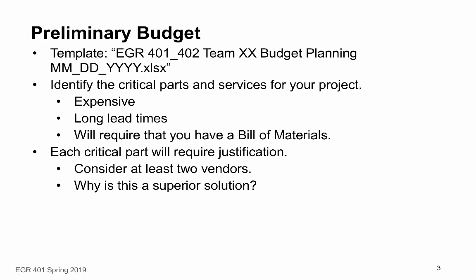If you have things that will have long lead times — being shipped from China, from Europe, or the supplier has to manufacture them before they can ship — this is something you need to identify. To do this, you have to have a reasonably good bill of materials from your design. Each critical part — expensive, long lead time, or difficult to acquire — needs to have justification. You should consider at least two different vendors and be able to justify why the chosen part will result in a superior solution.